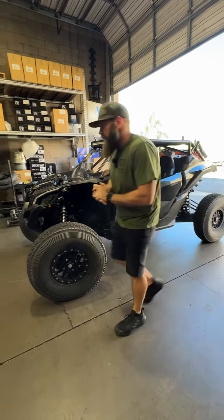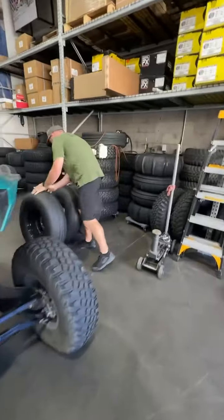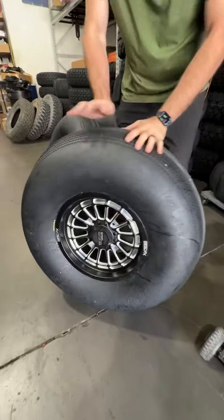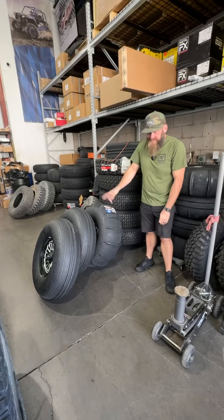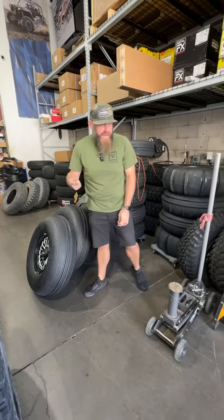We did mount up a set of wheels and tires this morning. These are for the X3 guys — this is the Metal FX Delta Contrast Cut Wheel with the Tensor 33 inch Sand Series. The front is the Mohawk and the rear is the 14 Pedal. I have these in stock ready to go, so if you're looking for a set before dune season, we got you taken care of.